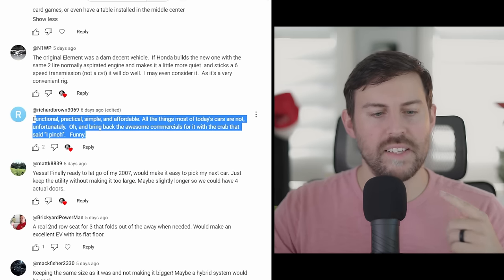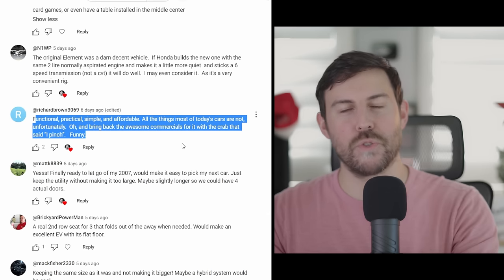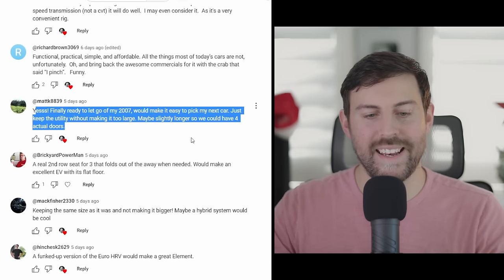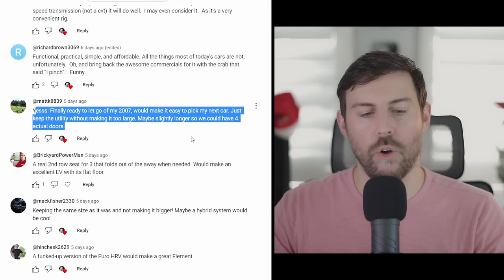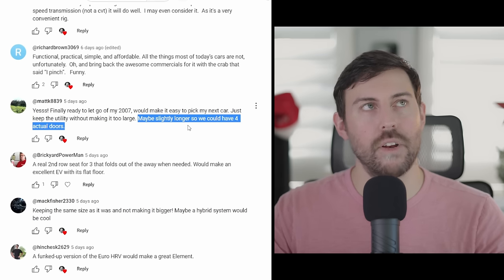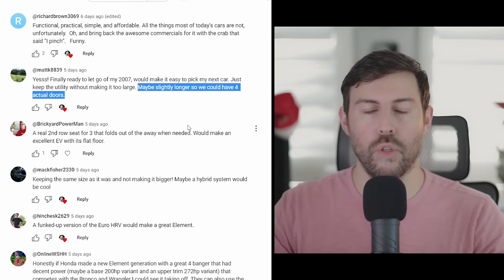Richard Brown says: functional, practical, simple, and affordable — all the things most of today's cars are not. He also wants to see the commercials return where the crab says 'I pinch.' Matt says he's finally ready to let go of his 2007 and it would make it an easy pick for his next car. He doesn't want it to get too big while retaining its utility, and maybe slightly longer so it could have four doors. I wouldn't mind it being slightly longer where you could actually fit an optional row of seats — maybe a dealer-installed third row.